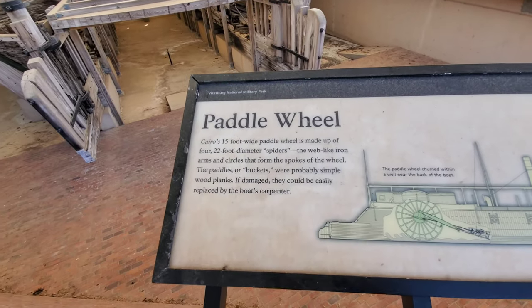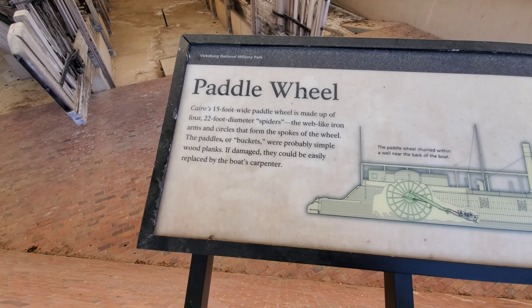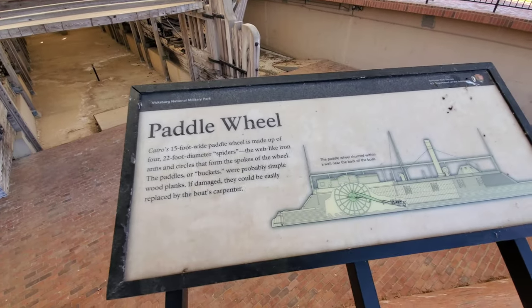Paddle wheel. Cairo's 15-foot wide paddle wheel is made up of four 22-foot diameter spiders — the web-like iron arms and circles that form the spokes of the wheel. The paddles or buckets were probably simple wood planks. If damaged, they could be easily replaced by the boat's carpenter.